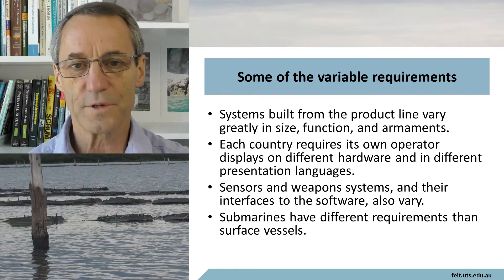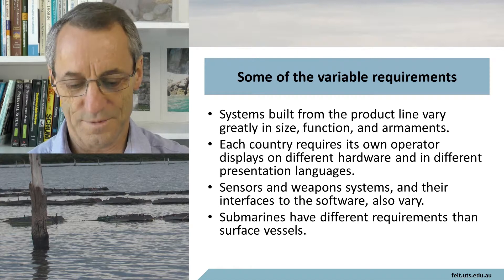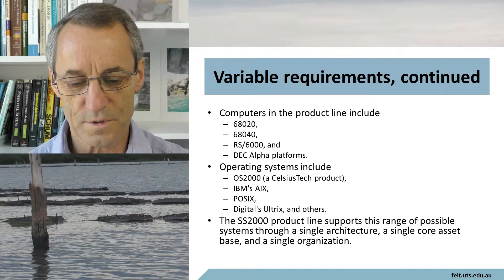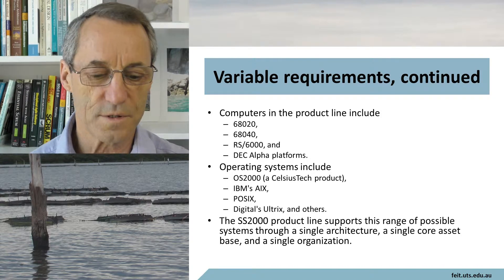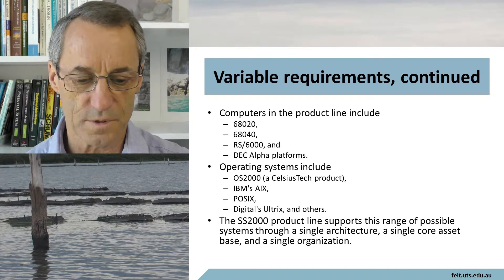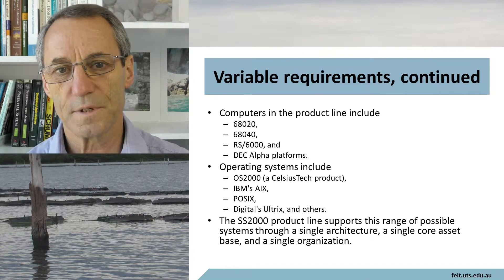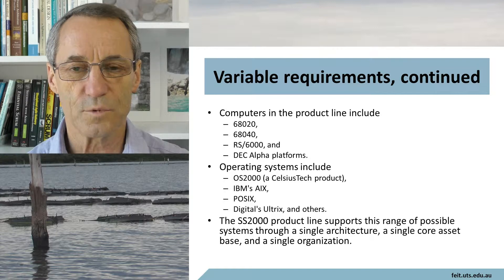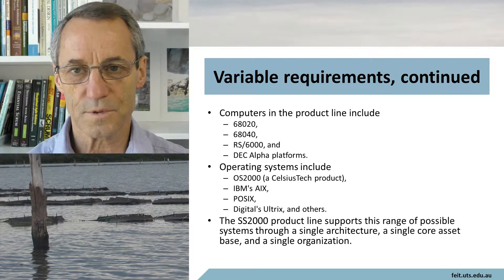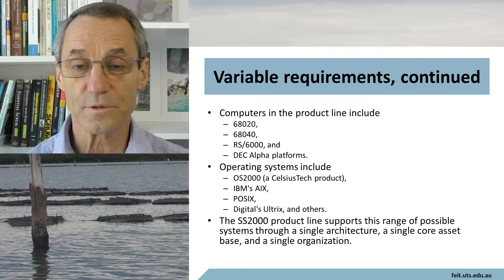Sensors and weapon systems and their interface to the software do vary. Submarines have different requirements than surface vessels, as you might expect. At the time this was being built, the computers in the product line included a 68020, an RS6000 which is an IBM machine, and DEC Alpha platforms. The operating systems include OS2000 which is a Celsius Tech product, IBM's AIX, POSIX, Digital's Alteryx, and others. So you've got a really good mix of hardware that this system could be deployed on.